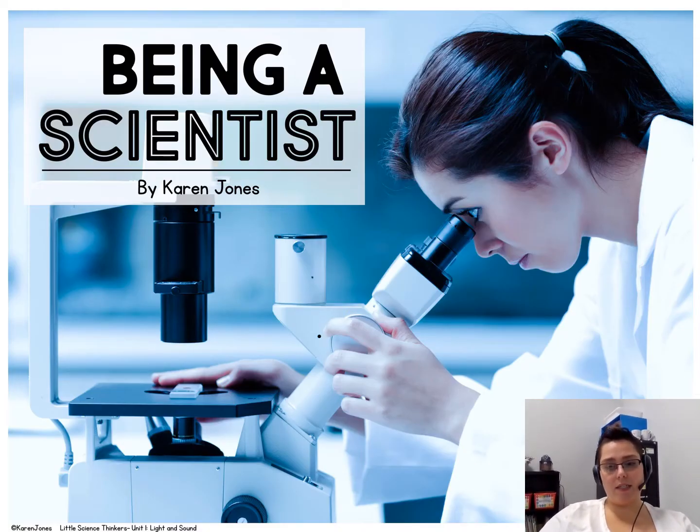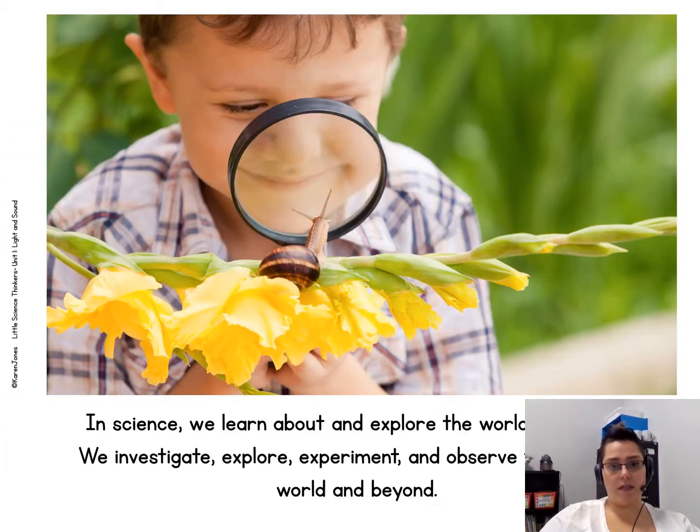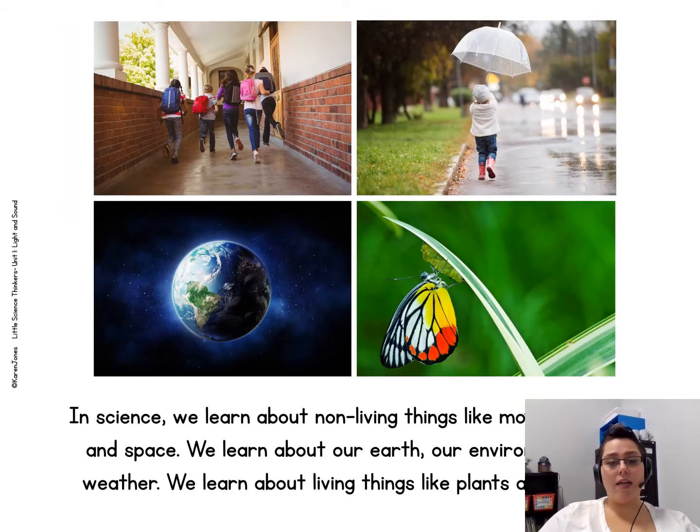Being a scientist. In science, we learn about and explore the world around us. We investigate, explore, experiment, and observe things in our world and beyond. In science, we learn about non-living things like motion, energy, and space. We learn about our earth, our environment, and weather. We learn about living things like plants and animals.